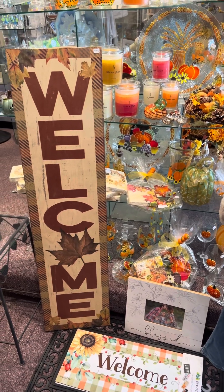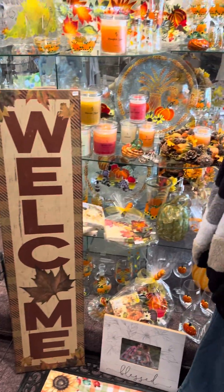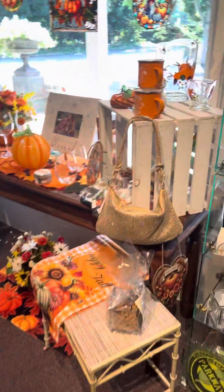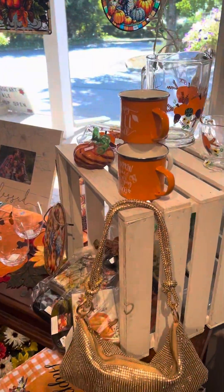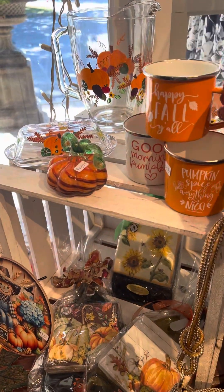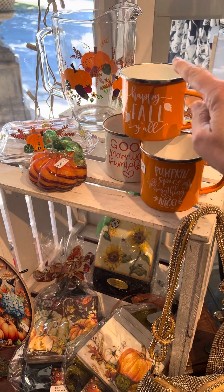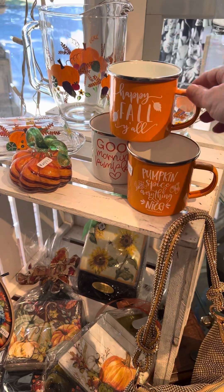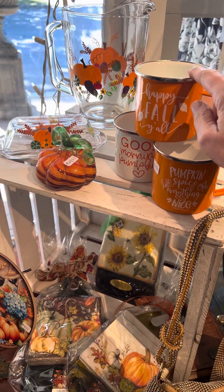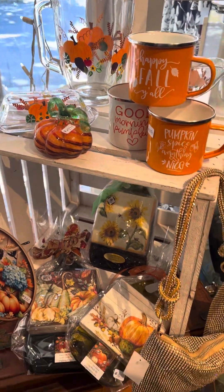I've got a lot of the displays going — I'm not finished yet — but I do have some cute metal mugs if you do any kind of outdoor fire pit activities. You don't have to worry about these breaking because they're metal, and certainly you could put whatever beverages in there that you'd like.